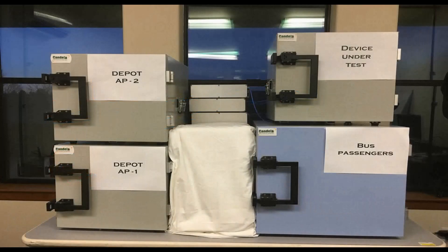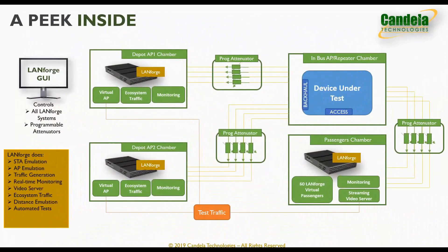To test these scenarios in a highly repeatable and automatable fashion in the lab, we set up this testbed using RF enclosures and programmable attenuators. A peek inside the RF enclosures shows all the components of the testbed.